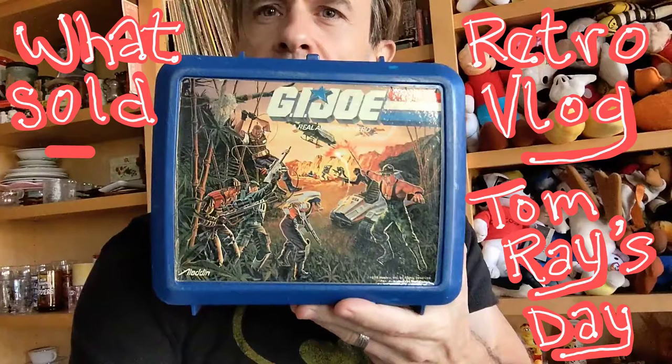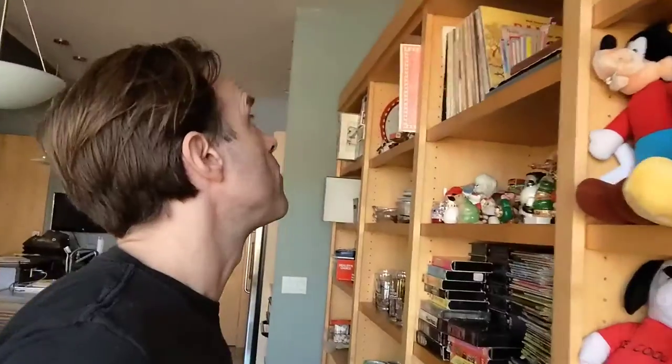Let's do that thing where we take a look at some of the vintage and retro items that I saw online. Is there a bird right outside my window? A woodpecker up there — I didn't know woodpeckers chirped.